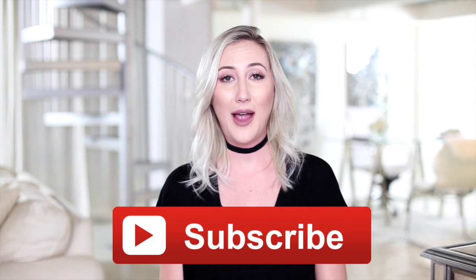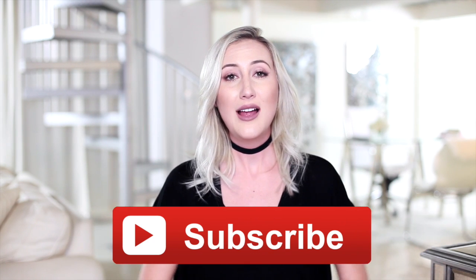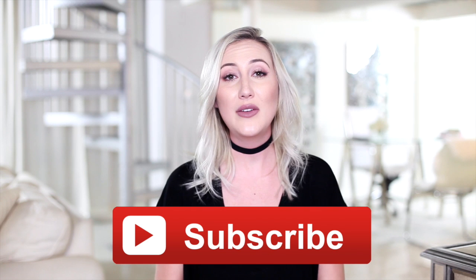Alright guys, those are my tips on how to dress well on a budget. If you like this video, don't forget to give it a thumbs up and subscribe to my channel — I'll put the link on your screen and down below. I make home and fashion videos and post new videos every single Thursday. Thank you so much for watching, and I'll see you next week. Bye!